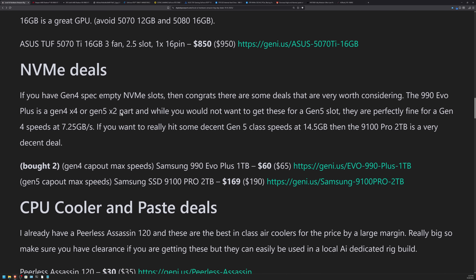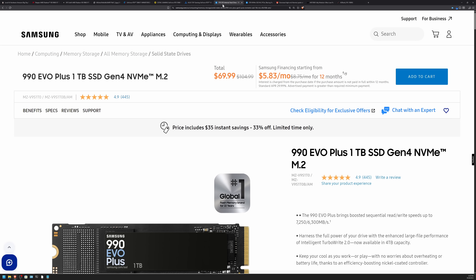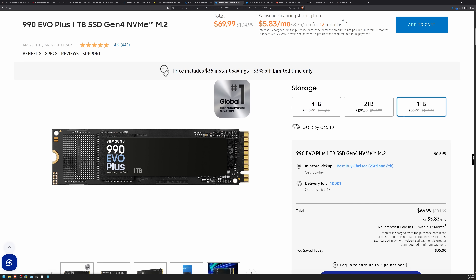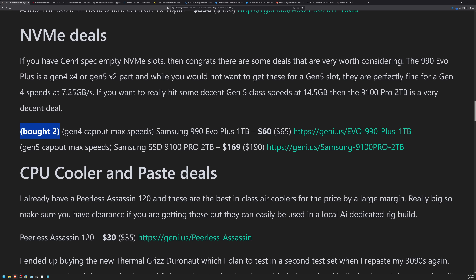As far as NVMe deals, I found a pretty good deal: the Samsung 990 Evo Plus 1TB at $60 — about $5 off where it had been in the past. It's a really cool NVMe. It's essentially Gen 4 speed — you're going to cap out at 4x4, hitting somewhere around 7.25 GB/s. Max theoretical for Gen 4 NVMe is about 8 GB/s.